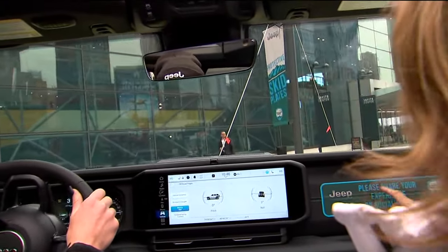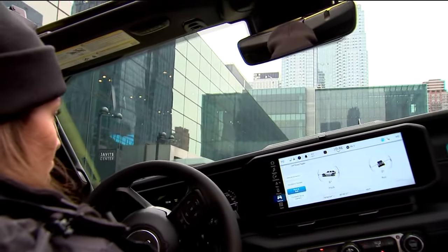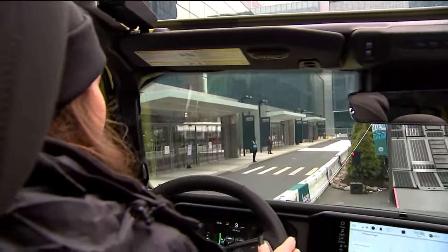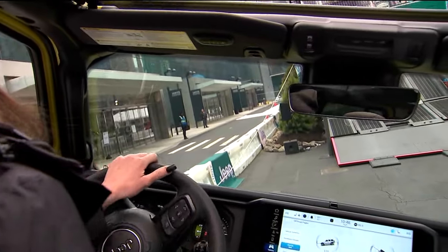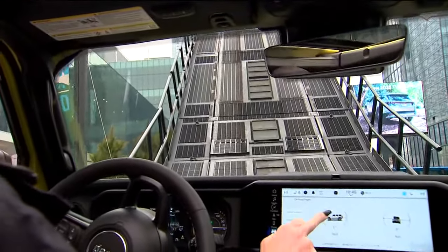That was awesome. This is interesting — what is this, Lauren? This is our breakover. We have what's called an electronic sway bar disconnect, which really just gives more flexibility to your front axles to crawl over stuff like this without your tires coming off the ground. Here we go — we do have our off-road pages up.